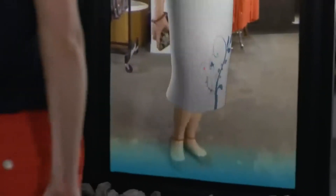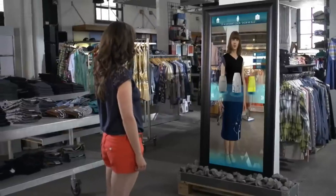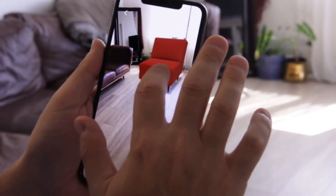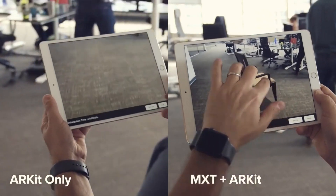AR is especially useful for clothing shopping, where you can try on virtual clothes and see how they look on you before making a purchase. AR also allows you to see how furniture would look in your home before making a purchase, helping you make better decisions and avoid costly mistakes.